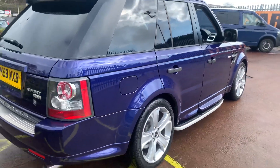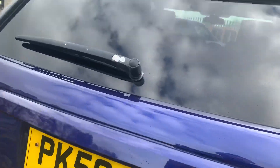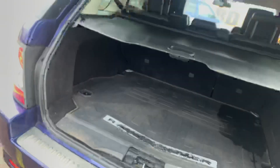It's got the Range Rover fitted mats, privacy glass all round, and twin exhaust pipes. The boot can open either like this, or you can press this button here and open it fully.